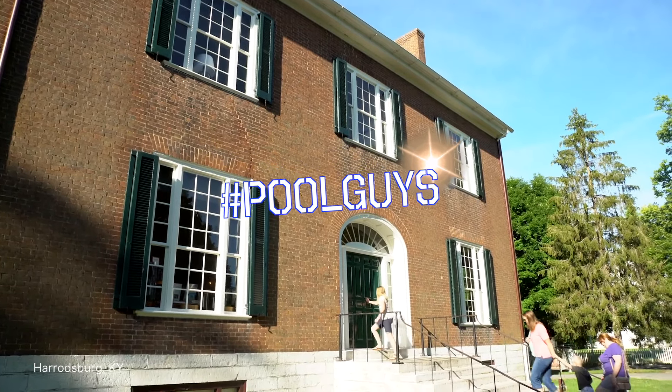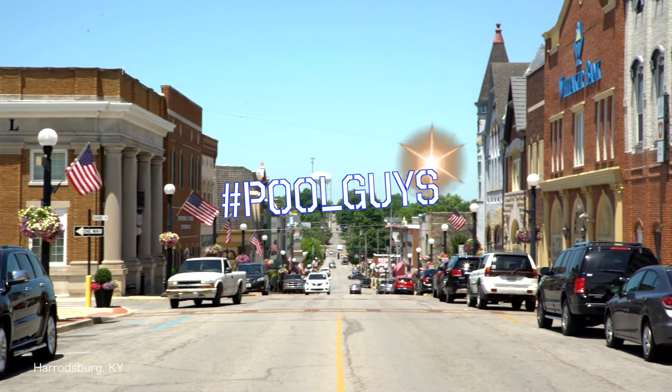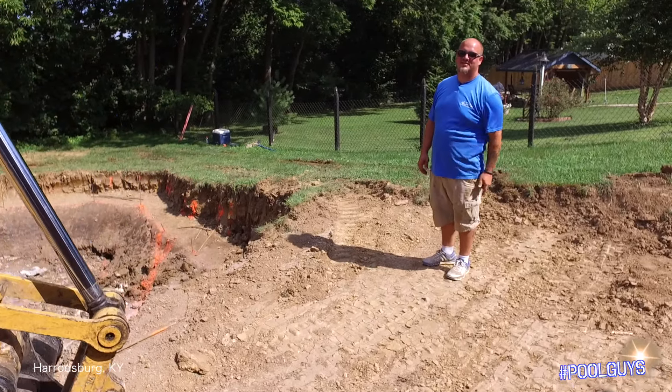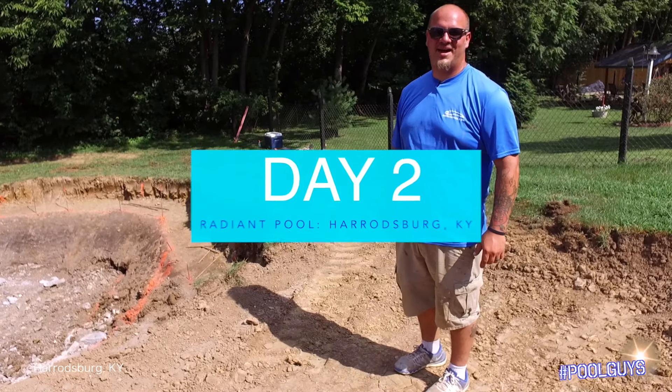Harrodsburg is well known for its numerous historical sites, or admire the historic architecture that accents downtown. Brian, American Pool spot, how are y'all doing? Rock is the topic.